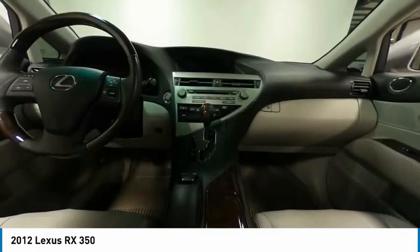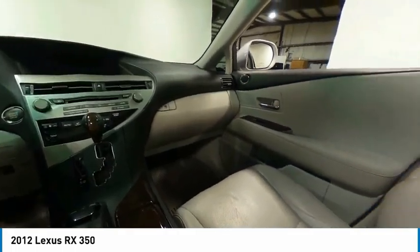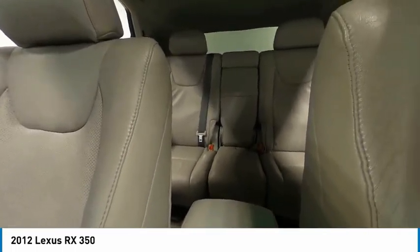Additional features include four-wheel disc brakes, rear window defroster, rear window wiper, and a security system. Come see the car for yourself.